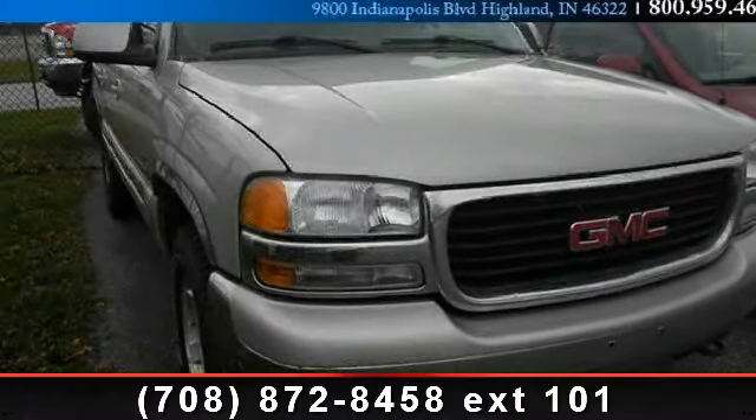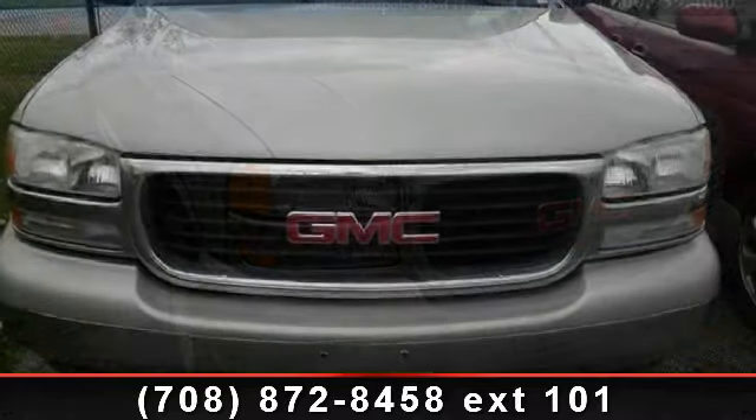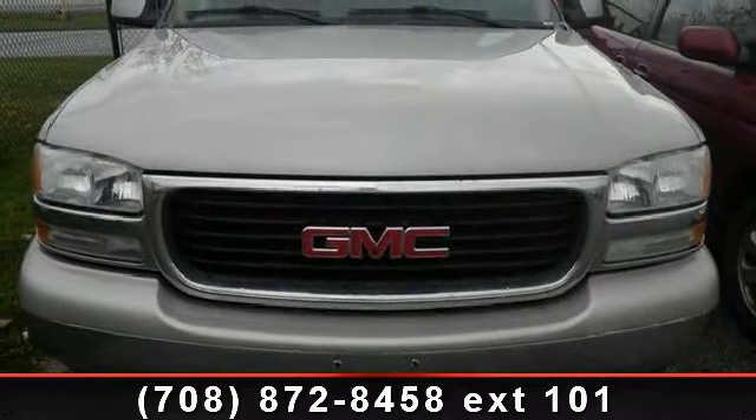Arrive in style with this 2004 GMCU console. If you are looking for a first-rate auto, this one could be yours today.